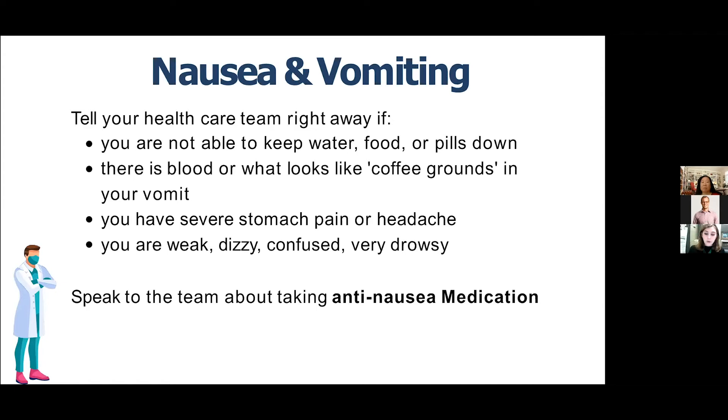It's very important to contact your coordinator or healthcare team if you can't keep down water, food, or especially your pills. Let someone know if there is blood or a coffee-ground texture to your vomit, if you have severe stomach pain or headache, if you feel weak, dizzy, or very confused, or if nausea is very severe. You can also talk to your team about taking an anti-nausea medication.